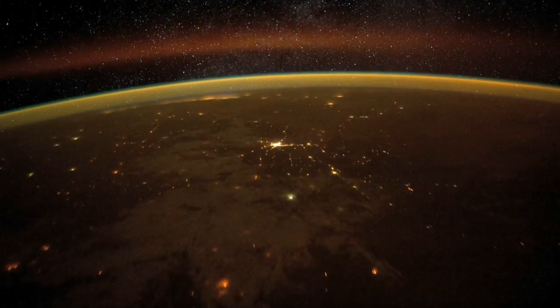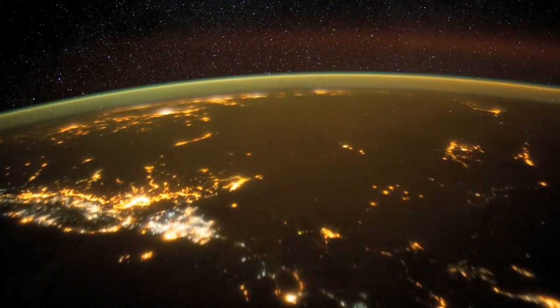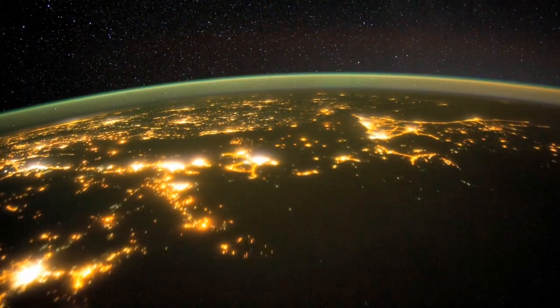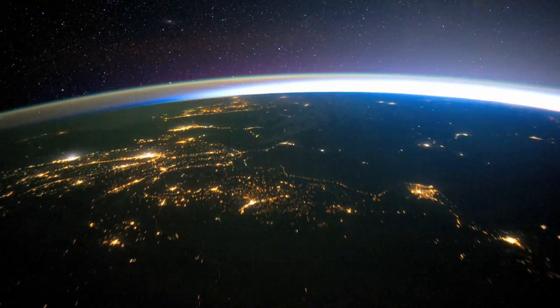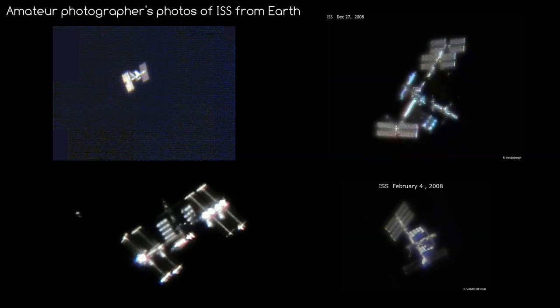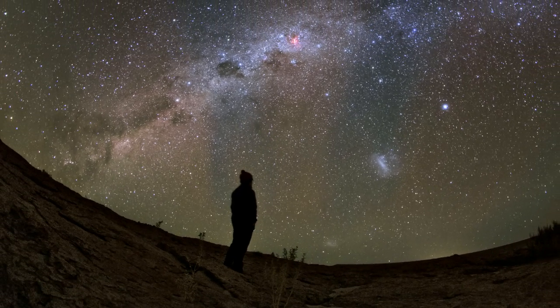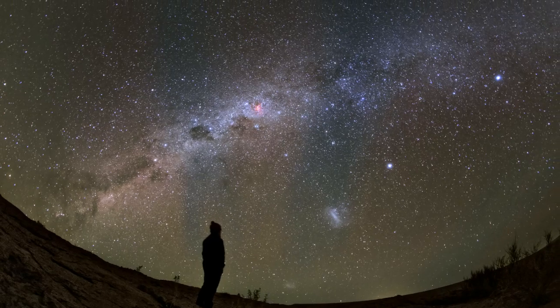Thankfully, with the huge advances in technology in today's world, we can simply observe what the Earth would look like from space, using the International Space Station's live feed and other satellites and probes. Remarkably, you can even see the ISS as it orbits over your home, and a few photographers have been able to capture photos of it in surprising detail. This makes life easier for us, but takes away some of the profound appreciation you can get from discovering these things for yourself.